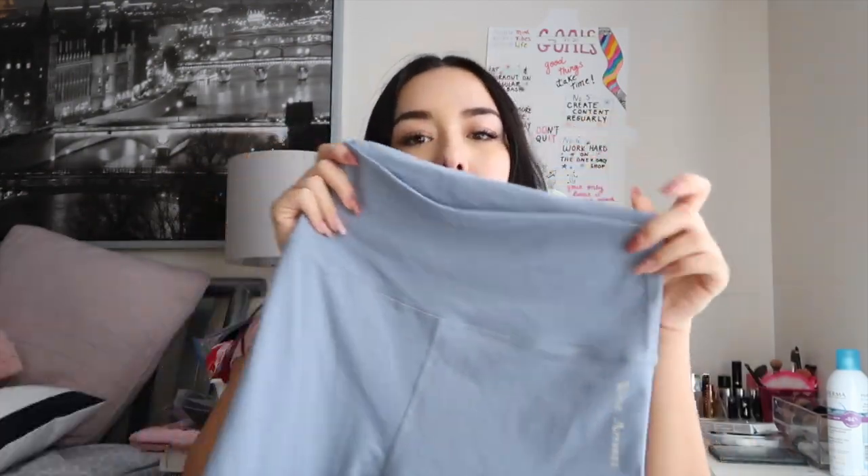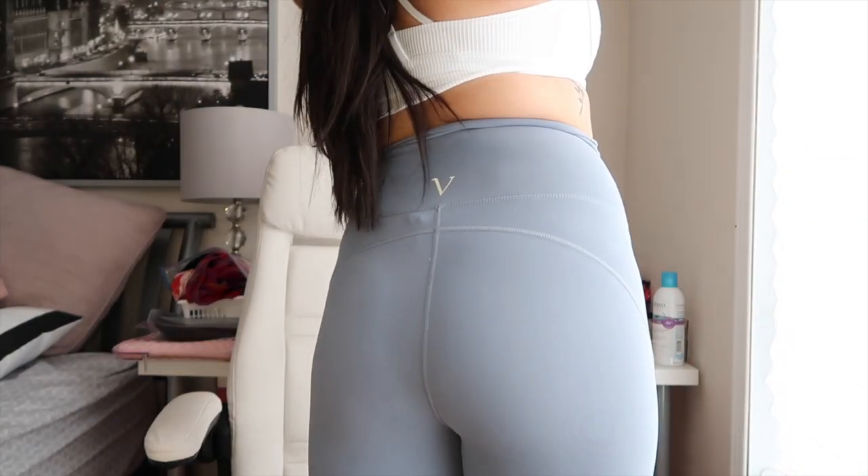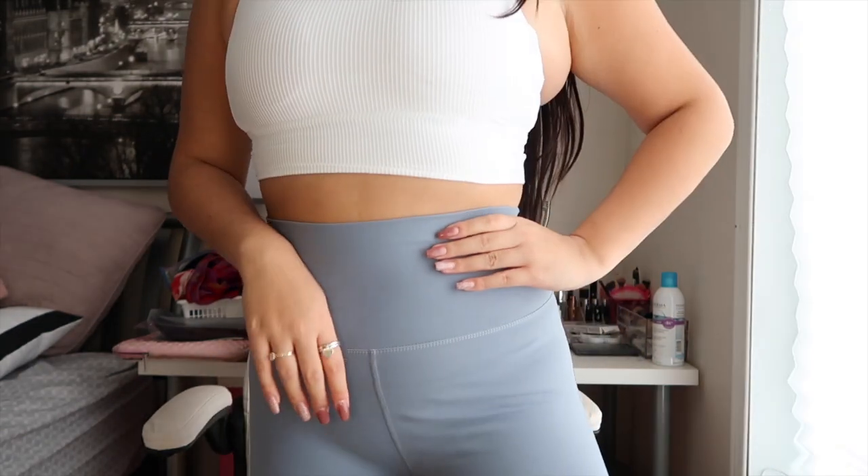The next thing they sent me is another pair of leggings — and I will never have enough leggings! It's a light blue, kind of muted blue color. These are also high-waisted, which I love, and they're super soft. They have no designs on the sides, but they're super cute with a little V at the back. They're so comfortable and soft, and the thickness is the same great quality as the black ones.